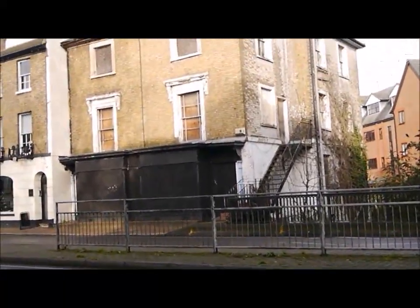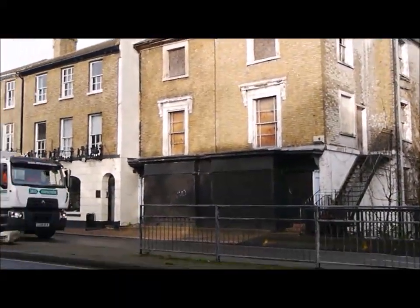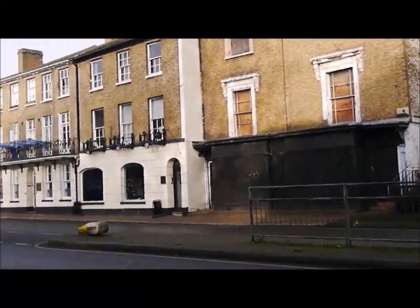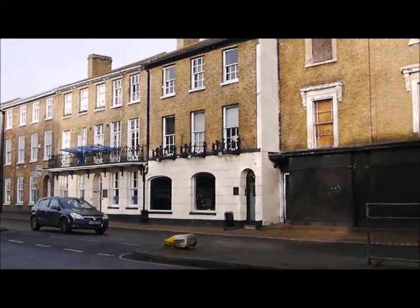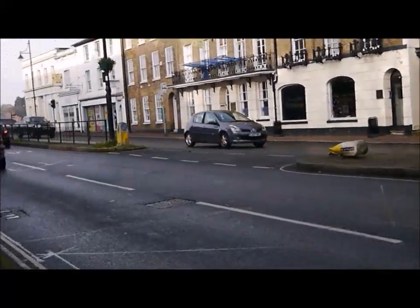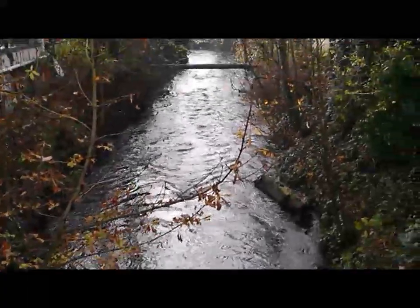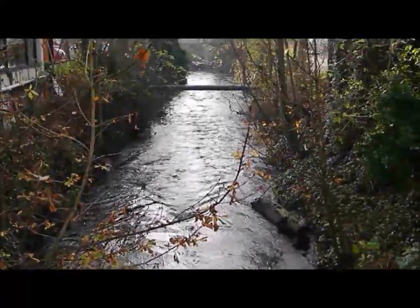To the Staines bit down here, building there — you can hear it's getting busy now. That's the River Colne there, running through into the Thames.